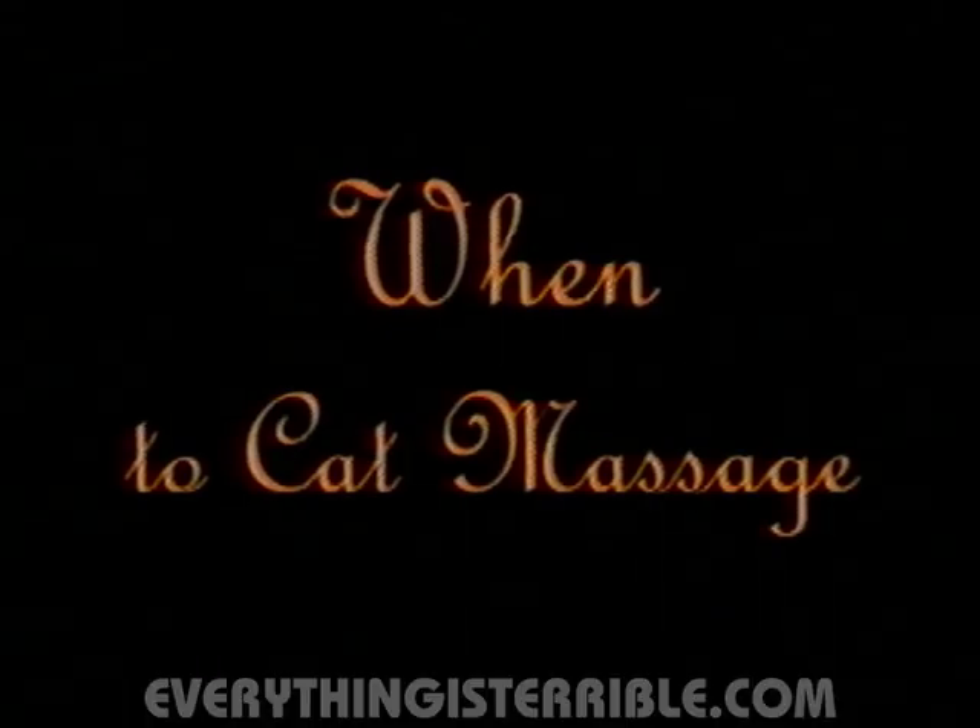How are you today, little kitty? How are you today, little kitty? Boring. Now, when to cat massage?